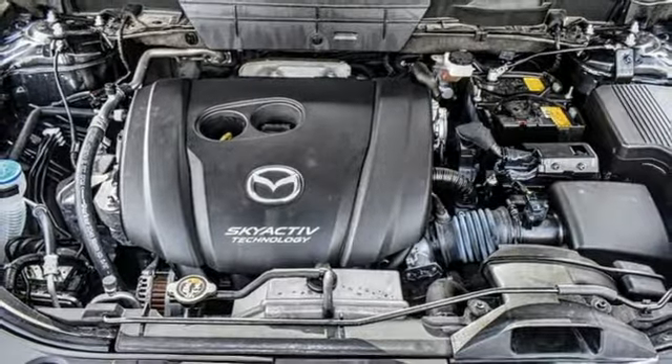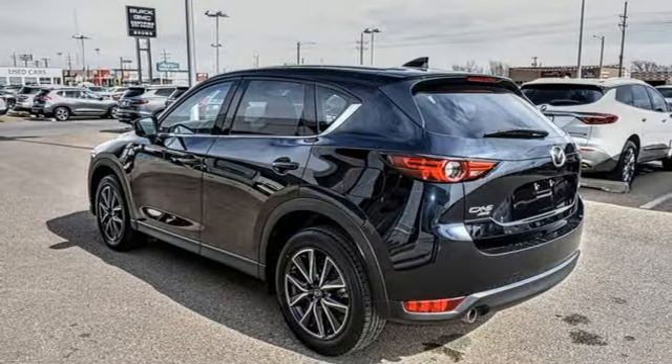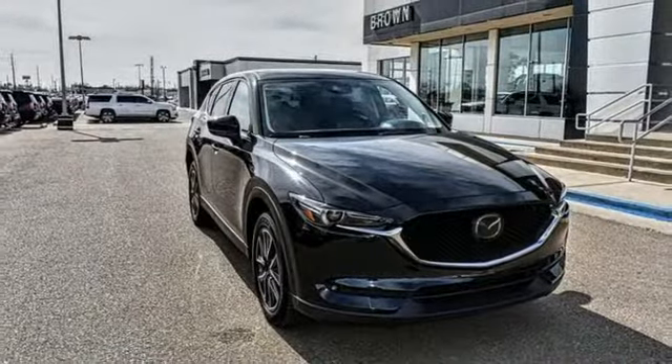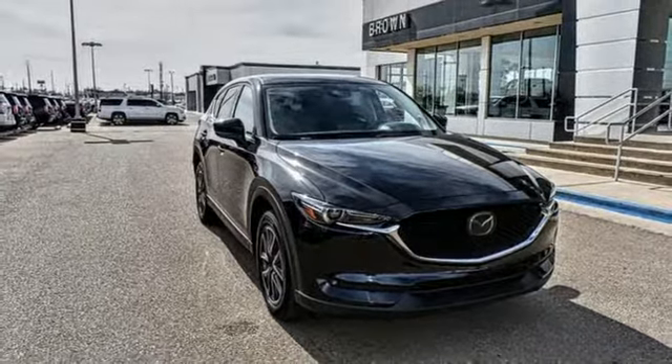Express open sliding and tilting sunroof, advanced keyless entry, and integrated navigation system with voice activation. Stop in for a test drive and make it yours today.